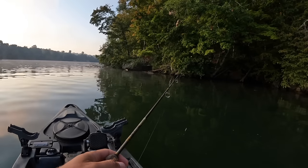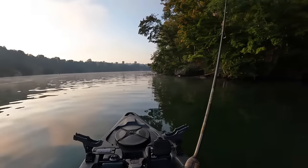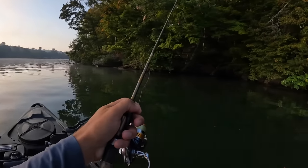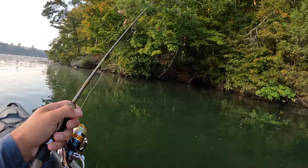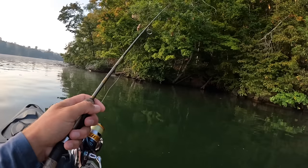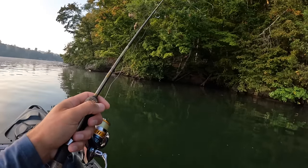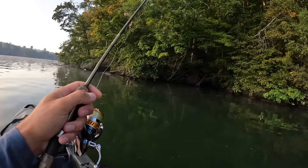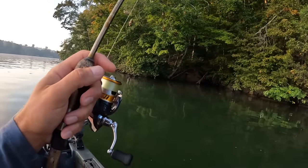I'm going to get turned around here and we'll start heading down toward this cliff wall. I've just launched my kayak on the other side of the channel. It's a place that's very convenient to fish here on Melton Hill Reservoir, part of the Clinch River.